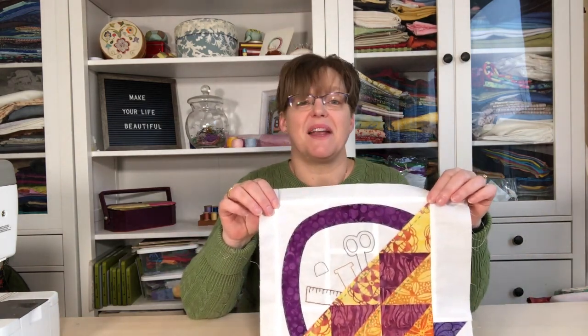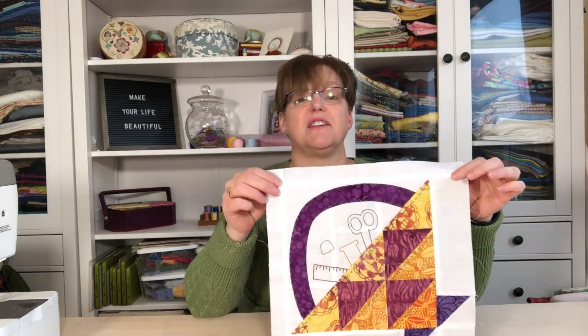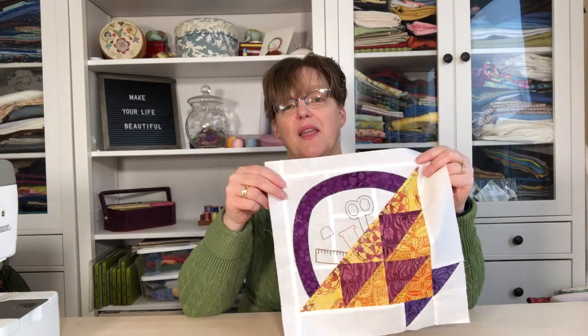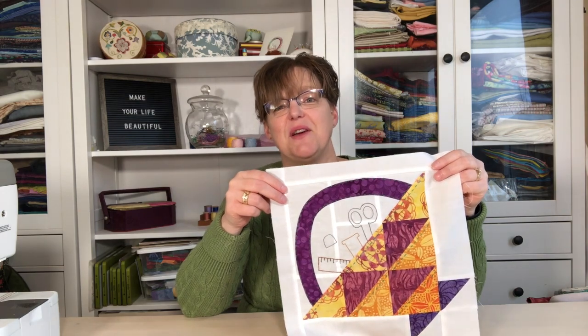You'll find this block and all the other coordinating blocks with it. I hope you enjoy this block — you can use it as a standalone project or in a quilt with lots of other blocks. For more quilting patterns and inspiration, be sure to check out evenastudio.com.